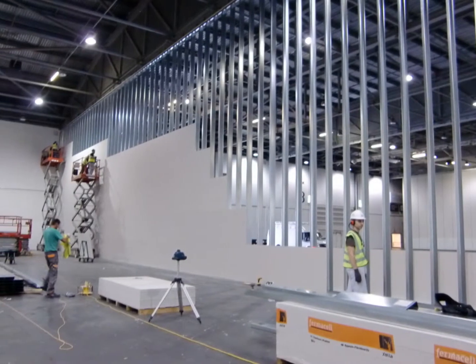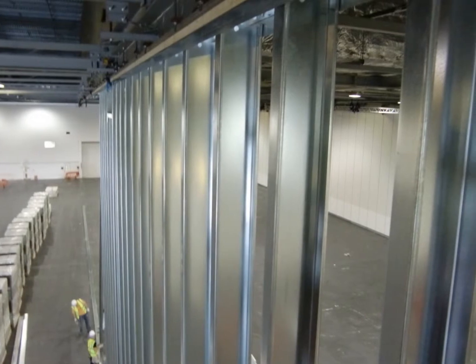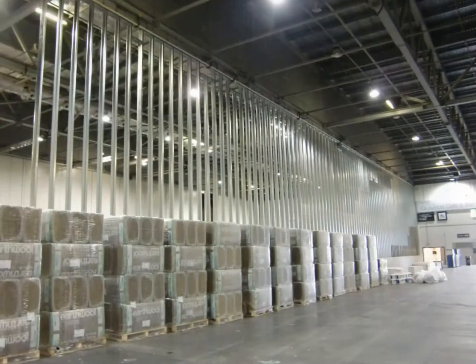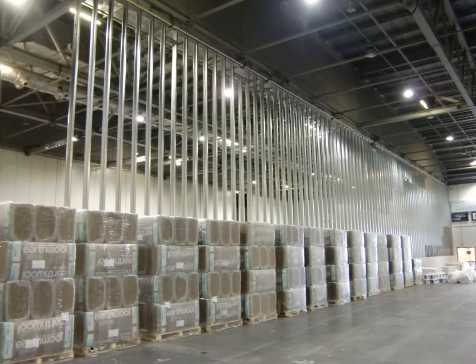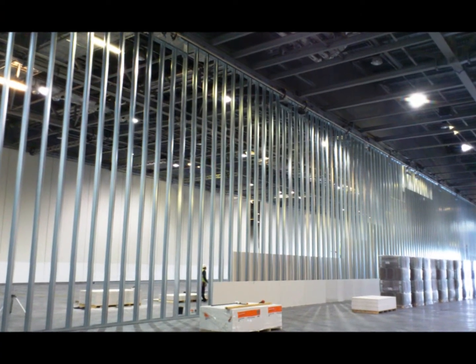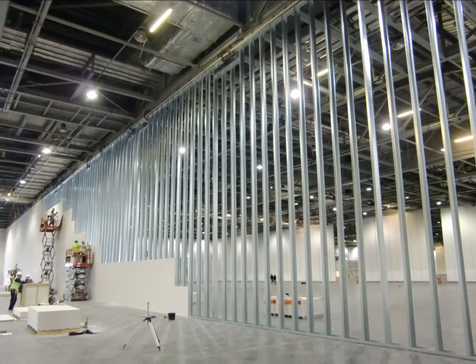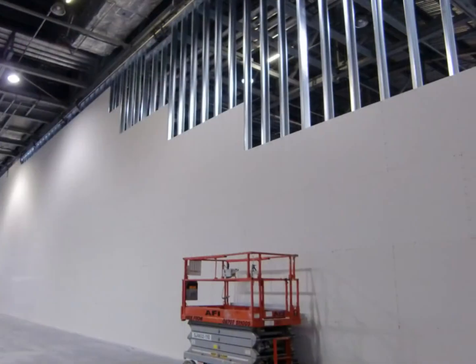Building the wall: through extensive design and preparation works we were able to achieve installing the partition without making one single hole. We built the wall in June in 7 days flat, which included painting the wall with 2 coats of white emulsion. To construct this wall we had 14 workers for most of the 7 days.